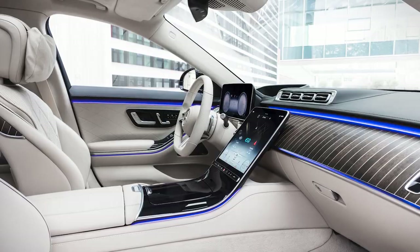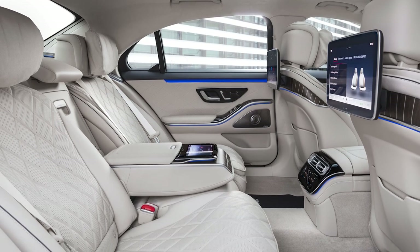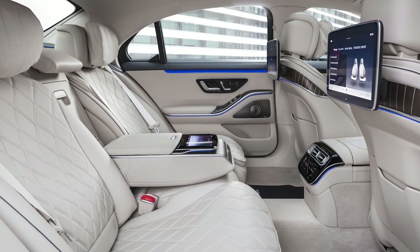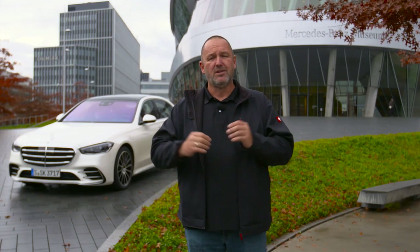There is one downside: the price. In Germany the base version, the S350D short, starts at 93,500 euros. The long version starts at 96,000 euros and the S500 long tested here starts at 117,000 euros in Germany.